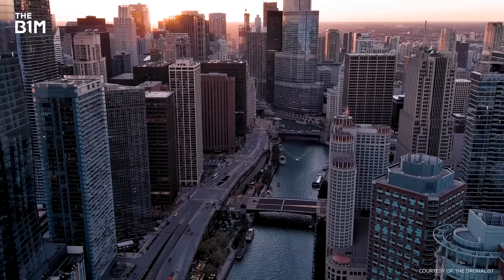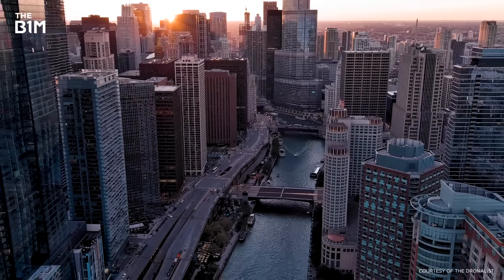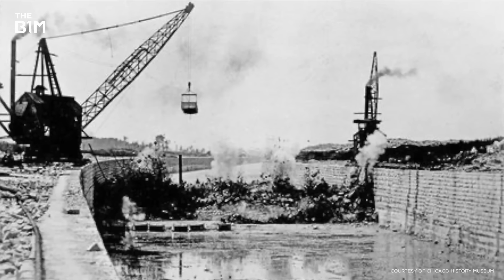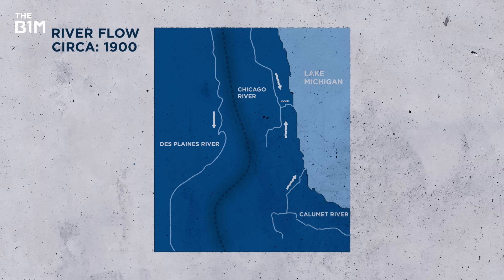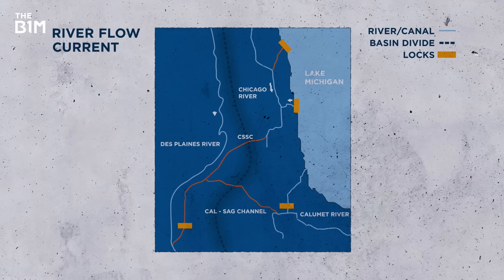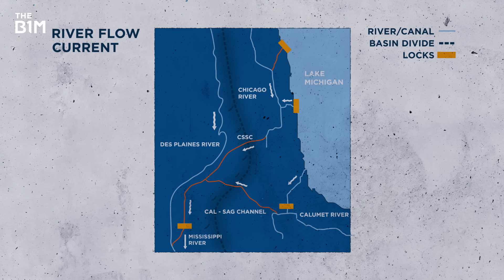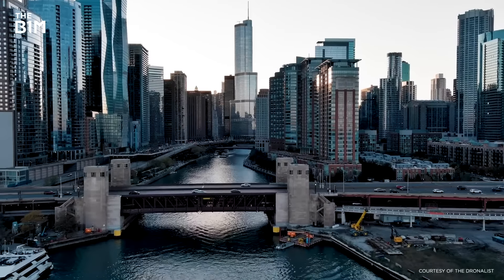And if you thought raising the city off the ground wasn't ambitious enough already, then wait till you hear this plan. The Chicago River was reverse-engineered. Instead of flowing into the lake, it was redirected into the Mississippi River. Changing the direction of a river works like this: first, a series of locks were constructed, along with a brand new 45-kilometre canal that sloped downhill. Pumping stations then directed water through the canal as it deepened towards the Dead Plains and Mississippi Rivers, thus creating a reversal effect. To this day, the river still runs backwards.